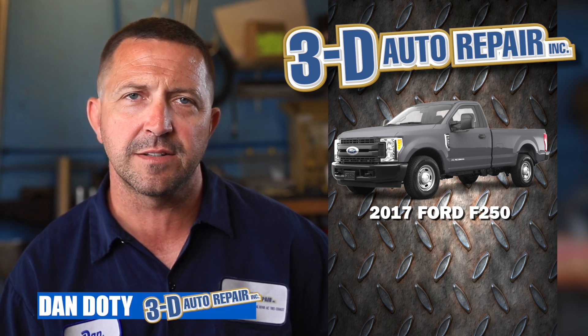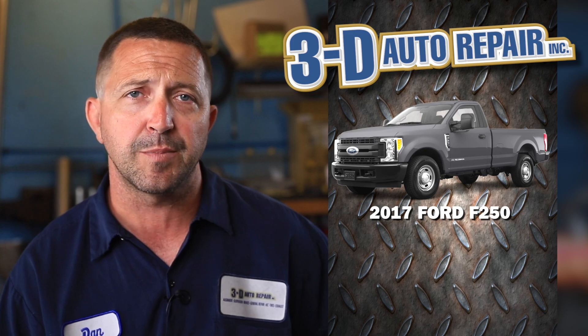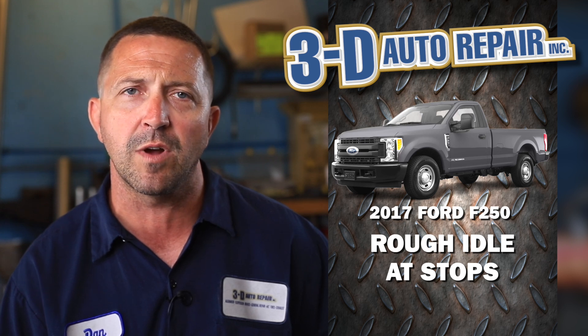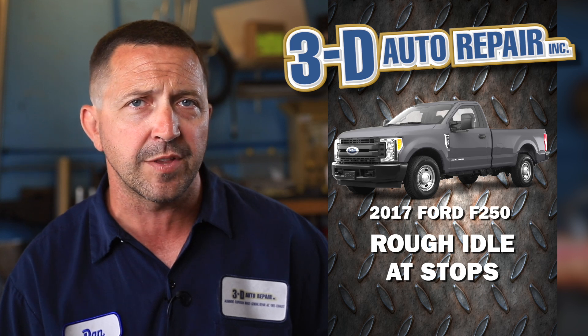Today we're looking at a 2017 Ford F-250 with a 6.2 gas engine. The customer's complaint was that the truck had a really rough idle — once you got going down the road it would drive fine, but at a stop sign it was really rough and sometimes would even die. They weren't quite sure what was going on with it.